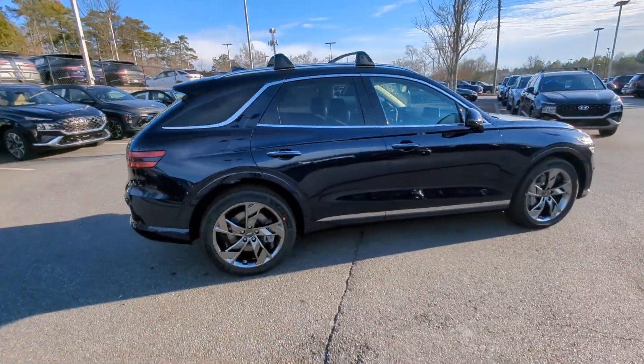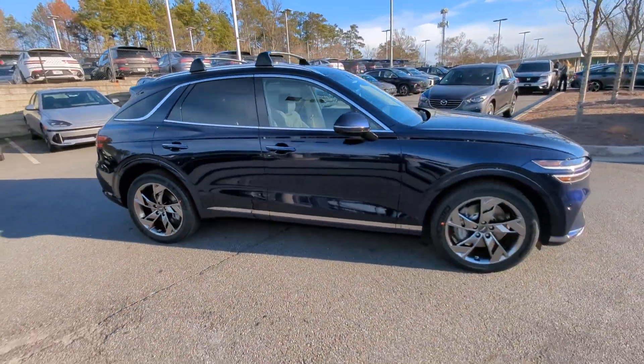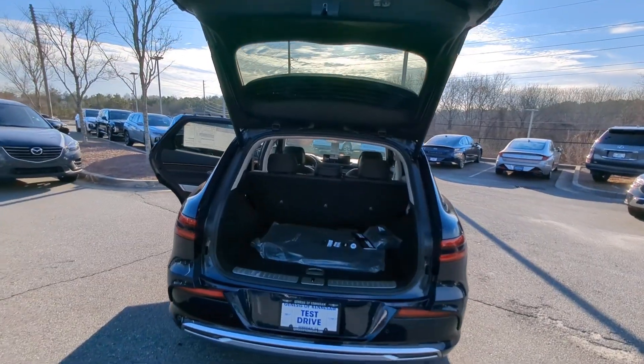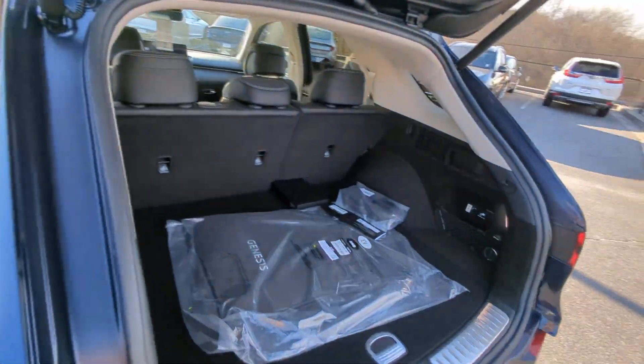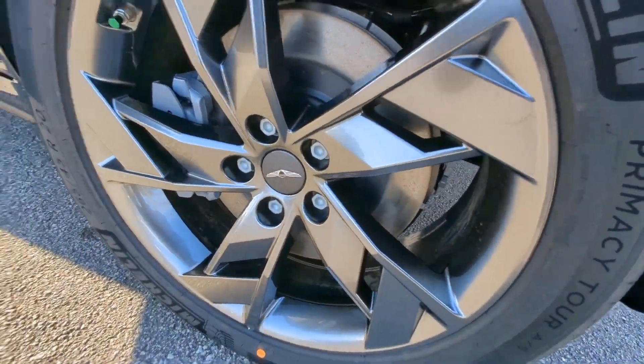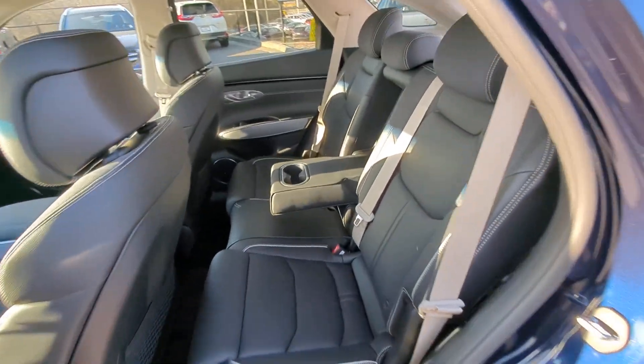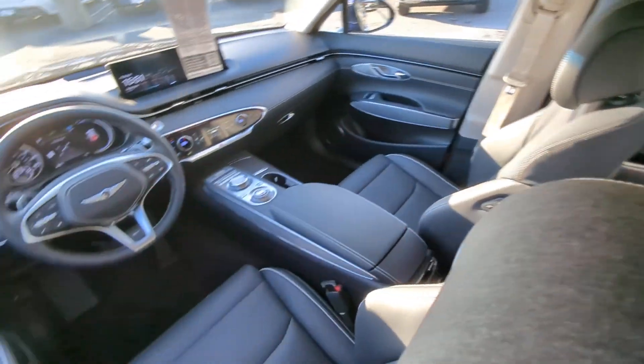These are just some of the great options this vehicle comes with: Apple CarPlay and Android Auto, heated and cooled front seats, navigation system, keyless entry, moonroof, heated mirrors, satellite radio, power liftgate, power passenger seat, and steering wheel audio controls.